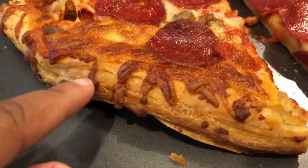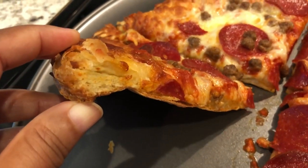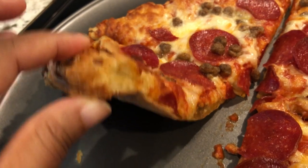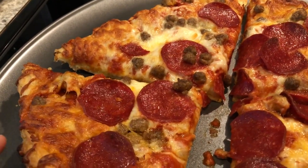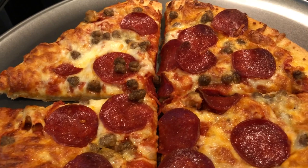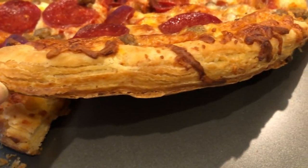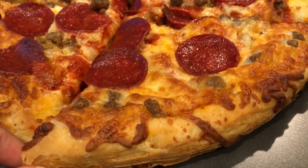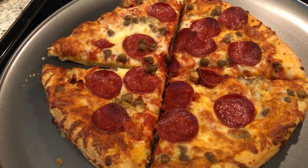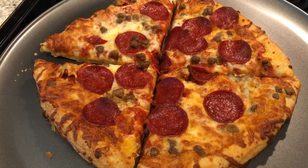I tasted some of it and it is really good. You can kind of see the flakiness of the crust — you can see the little layers there. It is a very light pizza crust, so it doesn't taste like a traditional frozen crust at all. I wouldn't say it tastes like a croissant, but it does have that flakiness in the layers. I would definitely repurchase it. It is also very small — a lot smaller than a traditional size pizza.